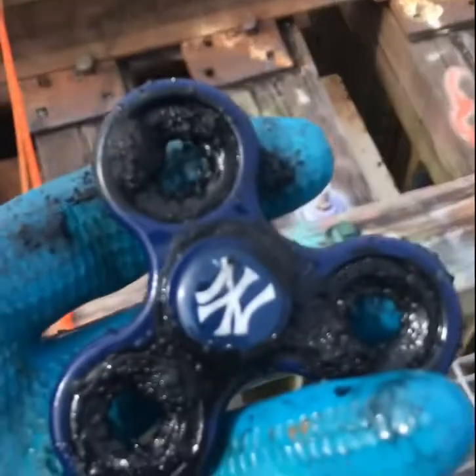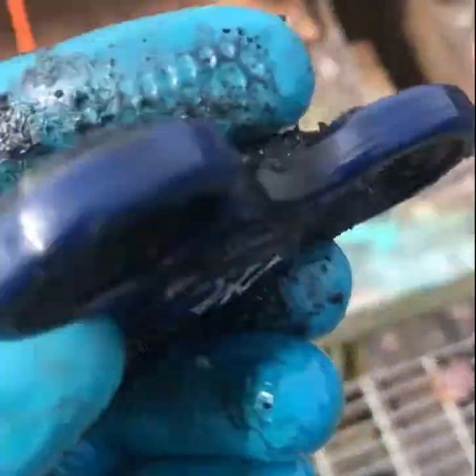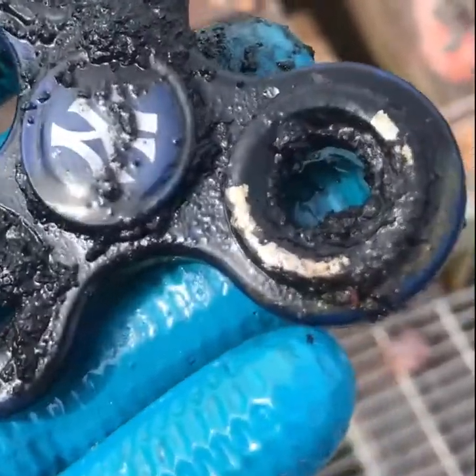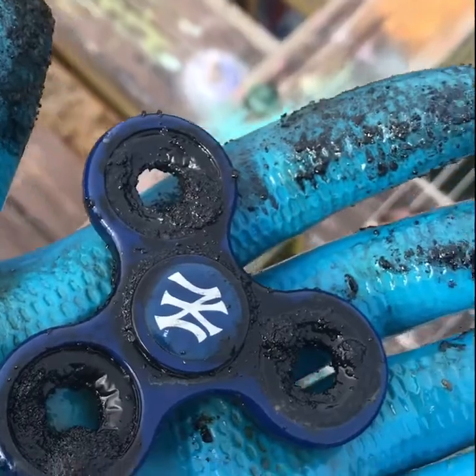We've got a New York Yankees fidget spinner. That's so random. That's a first, though.